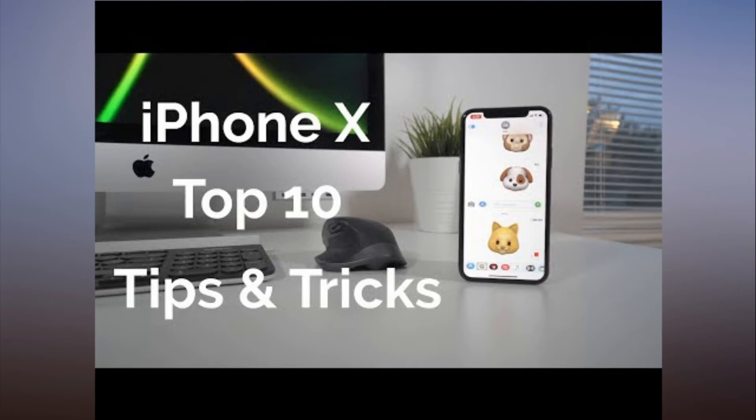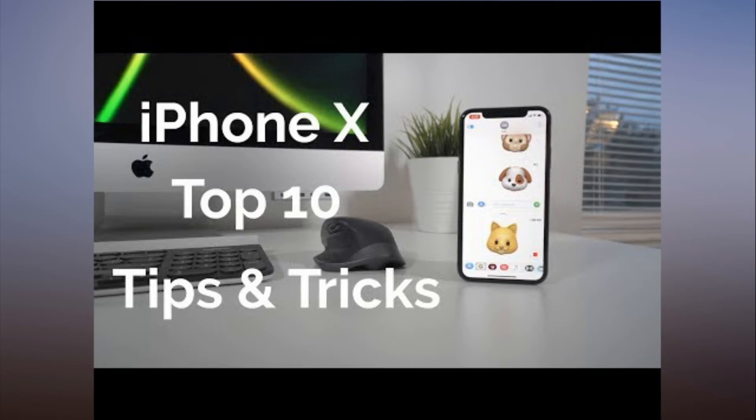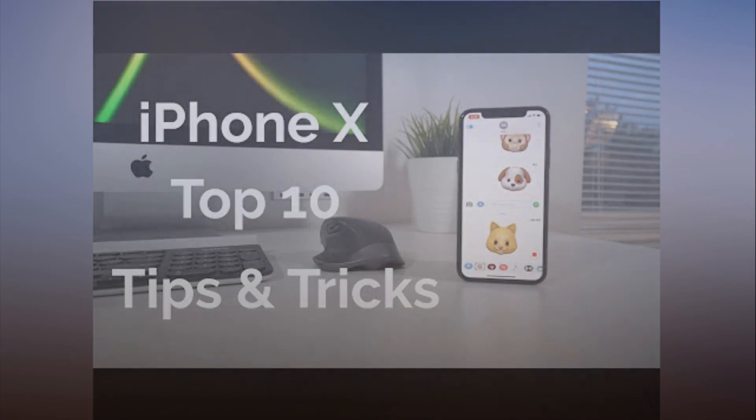You can check out the video for a full rundown on how to use all of these tips for a better iPhone X experience. If you haven't already, subscribe to our YouTube channel because we have plenty more iPhone X videos in the works that we'll be sharing later this week. Related Roundup: iPhone X Buyer's Guide.